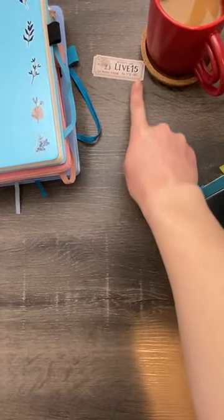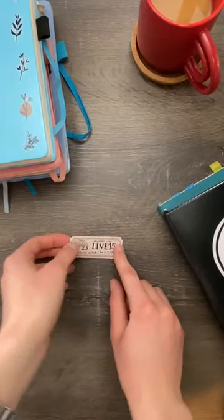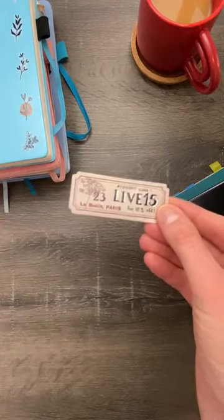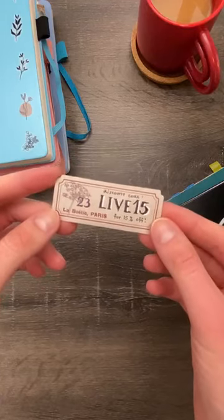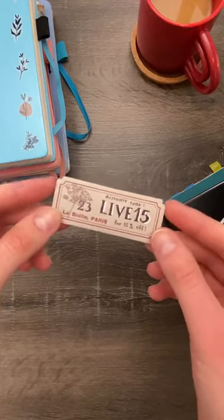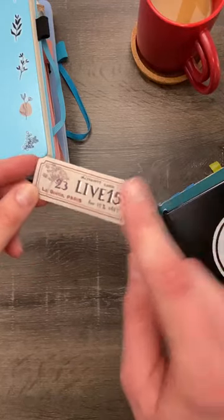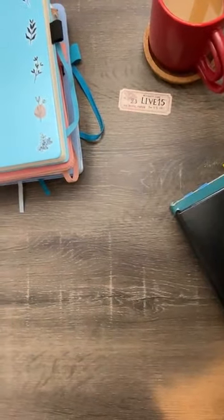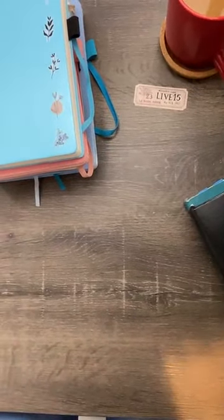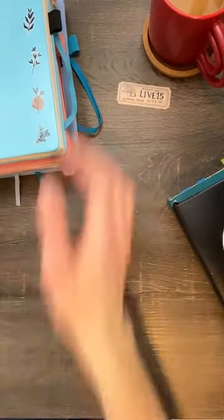If anyone is watching and wants to grab anything from the shop, this is our discount code especially for the live streams — it's the best discount you can get. It's 15% off and you can use the code LIVE15 at checkout. That's a great way to support the live streams as well.